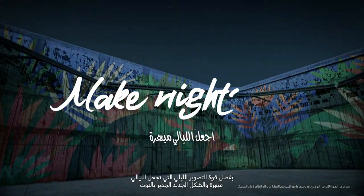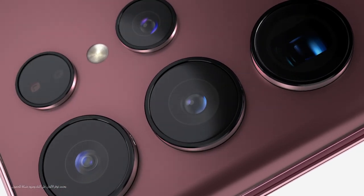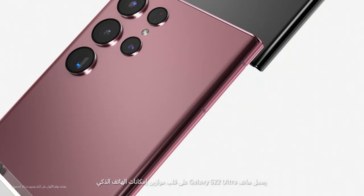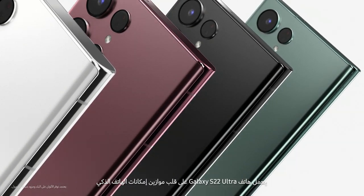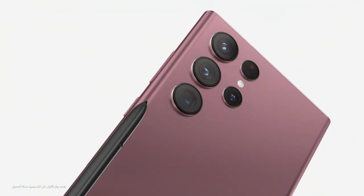With the power of Nightography to make nights epic, and a noteworthy new look, Galaxy S22 Ultra breaks all the rules of what a smartphone can do. Welcome to the epic standard. Galaxy S22 Ultra.